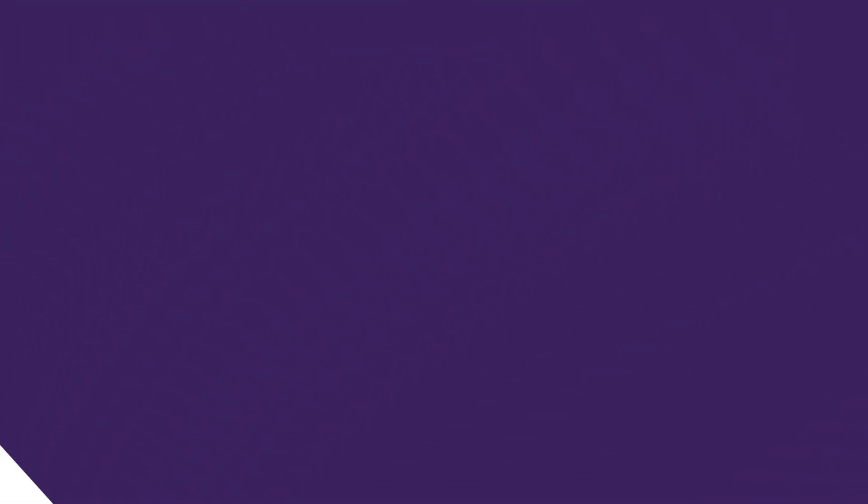That's a much different capability than we see in organizations that have more stable products and services, and the capabilities required to support them. Instructors can become very comfortable with their materials, and over a period of years you adopt certain cases that work well in your courses — and it's easy, as you refine your delivery, to repeat the same cases on a year-over-year basis.